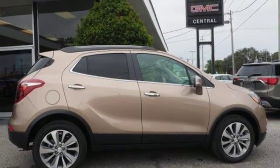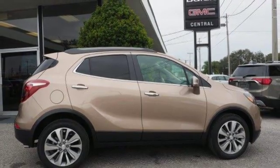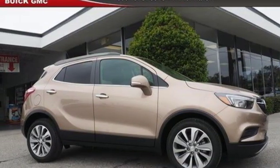Buick — expect more than you'd imagine. Someone is going to drive this fantastic vehicle off the lot. It should be you. Test drive it today.